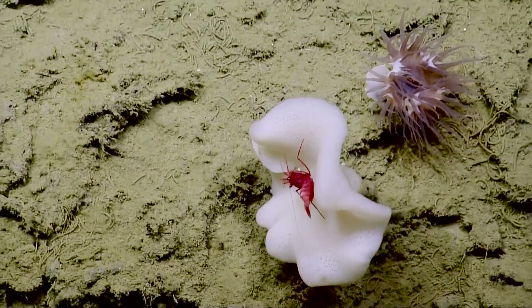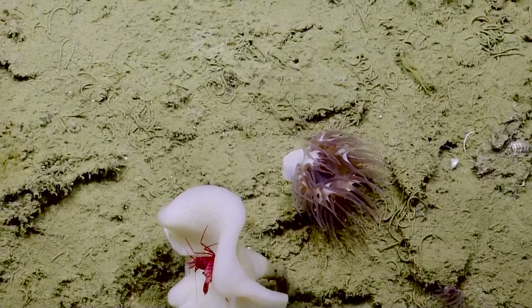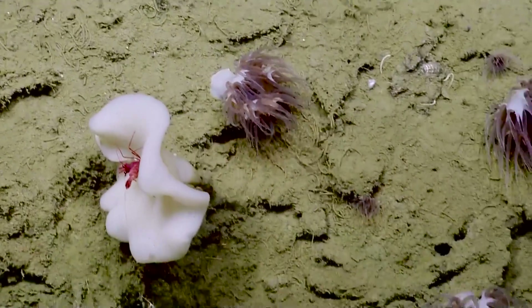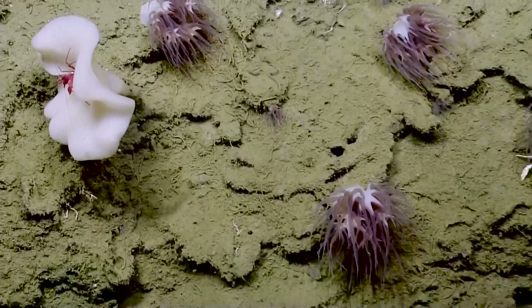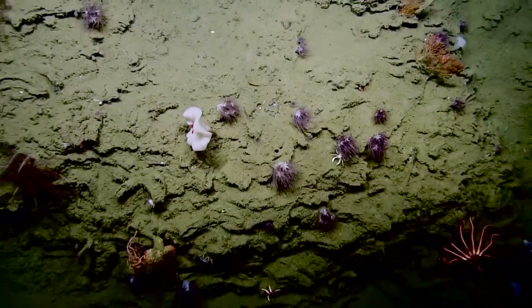I'm surprised at how deep the shrimp live as well — they just seem to be all over the place. Yeah, we've seen a lot of them on this wall, both the red ones and there's been a deep purple one as well. And another Galatheid crab tucked in under that anemone.